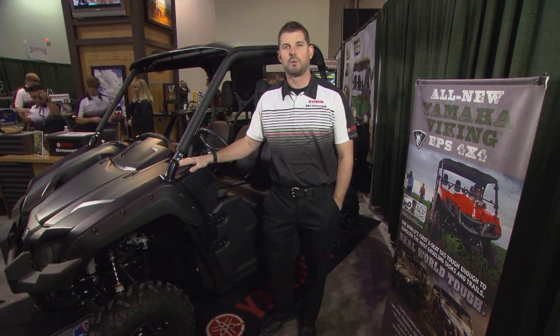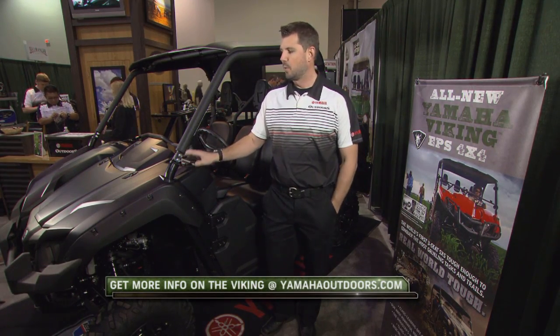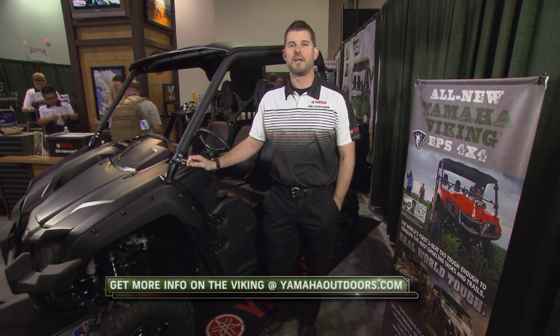We're really excited about the new tactical black — it appeals to a wide variety of people here at SHOT Show. Rave reviews so far, and we're looking forward to a good show and continued Viking success.